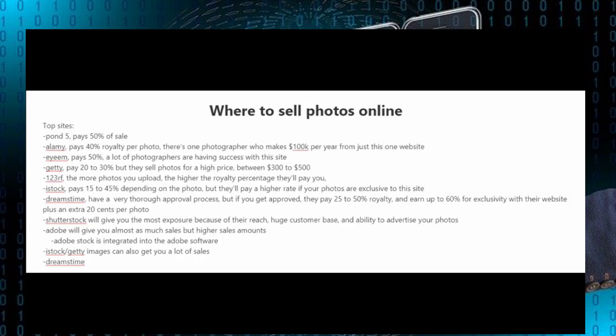There is Pond5 which pays 50% of the sale. There is Alamy which pays 40% royalty per photo, and there is one photographer I know of who makes $100,000 per year from just that one website. There is EyeEm which pays 50%, and a lot of photographers are having success with that site. There is Getty which pays 20 to 30% but they sell photos for a much higher price, between $300 to $500.